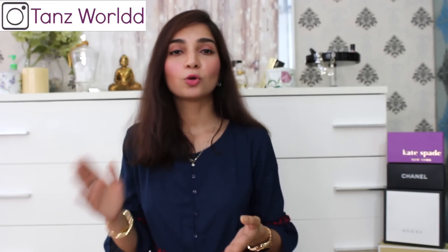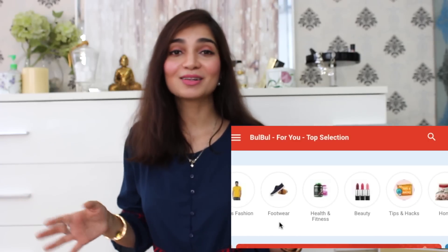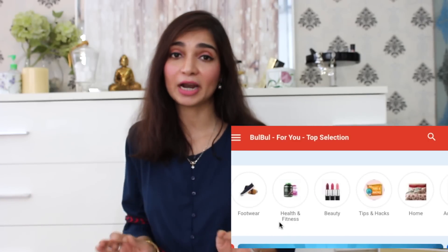You all know I am very interested in online shopping and I am always on the lookout for new avenues. And that's when I came across the Bulbul app. Bulbul app is the first online video shopping app where there are a wide variety of products available — whether they are fashion products, home goods, beauty products, footwear, or men's wear — they have it all and at a great budget.